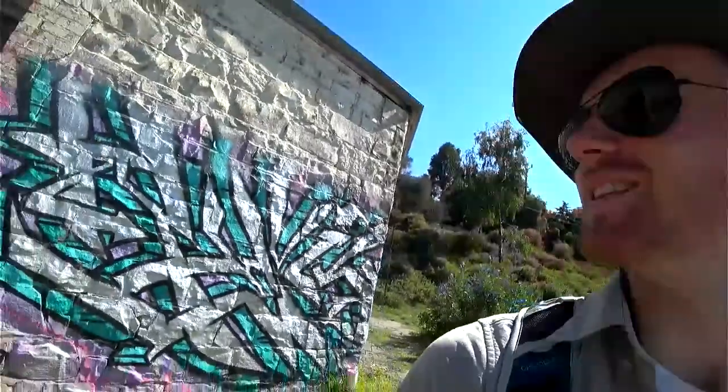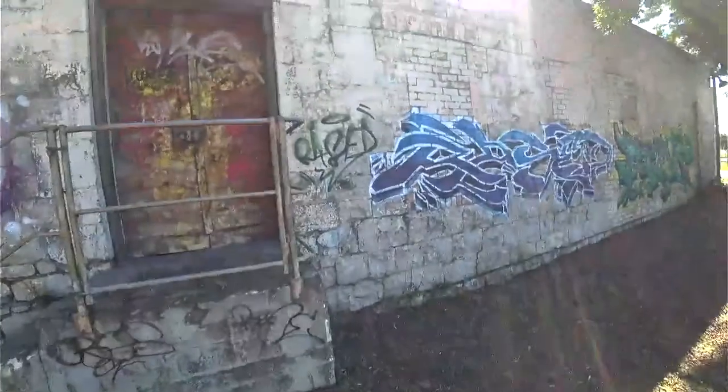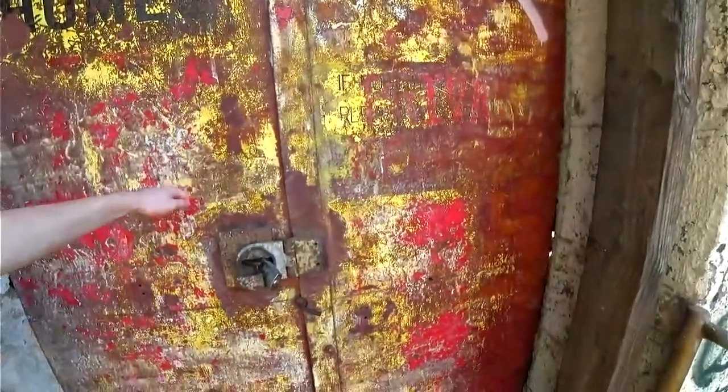It's been graffitied. Like, sneak in - it's cool. I wonder what's in there. It once was a storehouse, but now it's just kind of left to ruin. Walk up the steps and you're just met with this huge door.